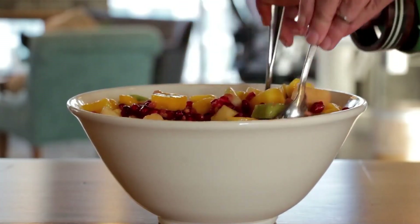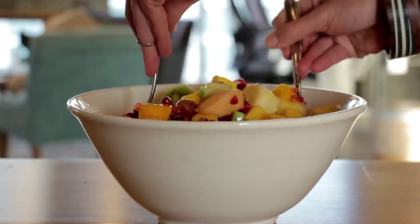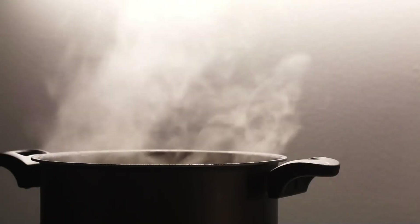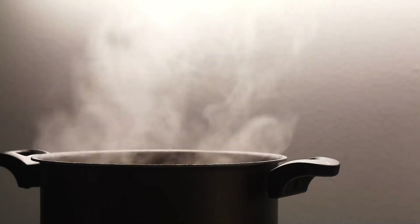Vitamin B5 deficiency is rare, but may include symptoms such as fatigue, insomnia, depression, irritability, vomiting, stomach pains, burning feet, and upper respiratory infections.